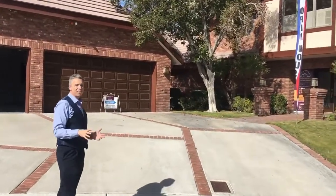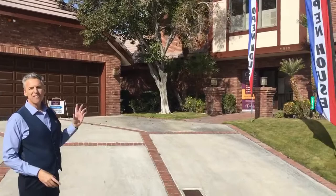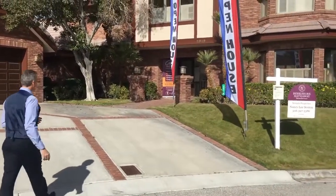This property right here, not only is it gorgeous on the outside, but it's five bedrooms, four baths. Let's start taking it inside.